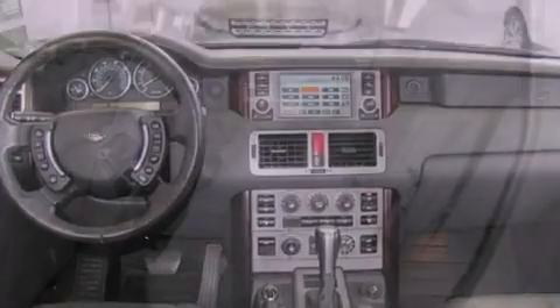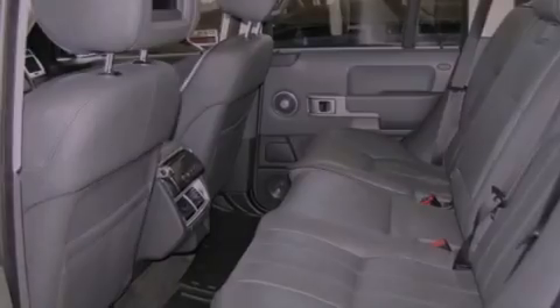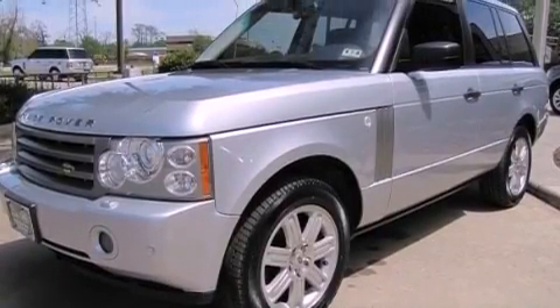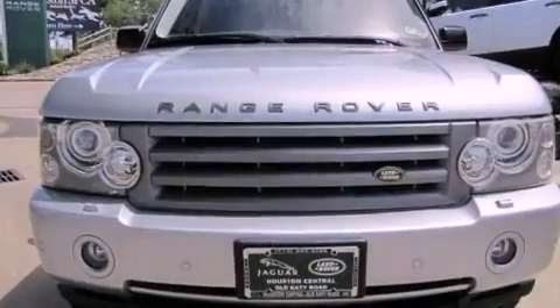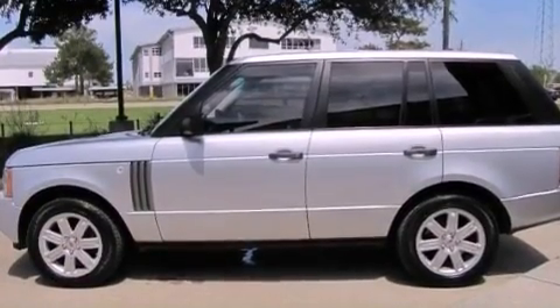Features include a power moonroof, a rear-view camera, a premium audio system, high-intensity headlights, a leather-wrapped steering wheel, a passenger side vanity mirror, a security system, a traction control system, a steering wheel with memory settings, and the navigation system will help you get from point A to point B on time.